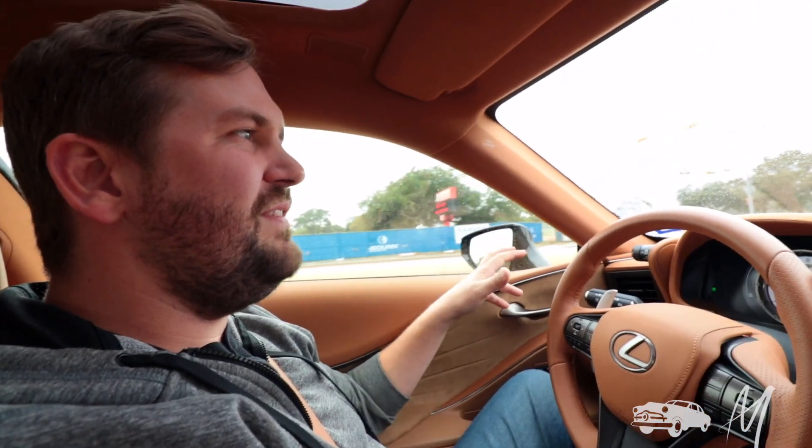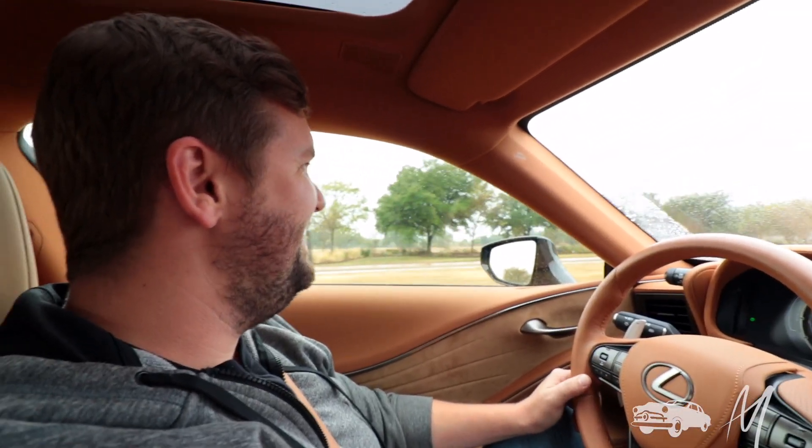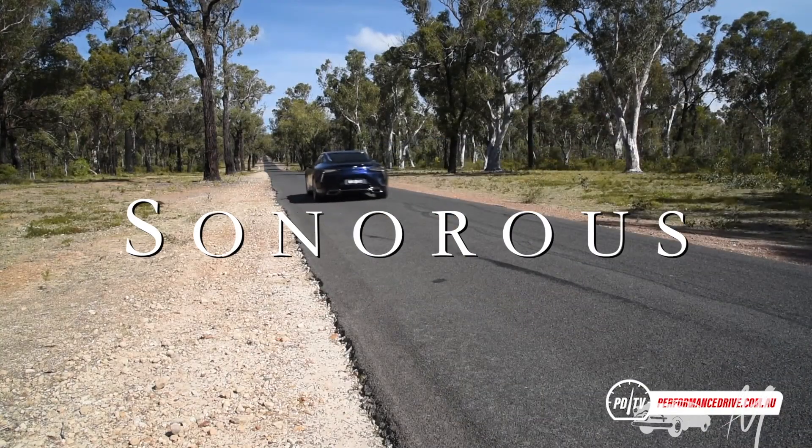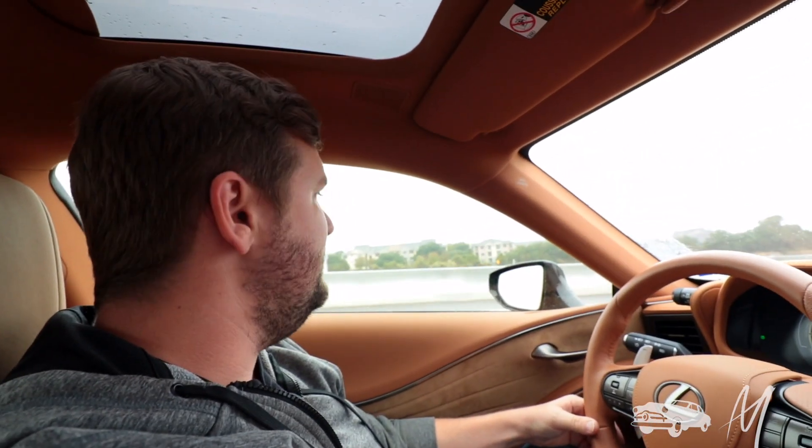We can also take the traction control off — we're not doing that today because it's a little rainy and it's an awfully expensive car. When this car came out as a concept I thought Lexus would never make it — it looked too beautiful, too outlandish. But they just made it. Every once in a while you see one and it takes your breath away, like seeing a celebrity. If it's the V8 version you hear it too — sonorous and lovely. The hybrid can sneak up on people. It does zero to 60 in 4.7 seconds.